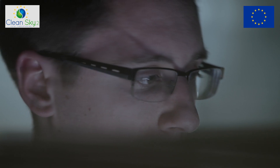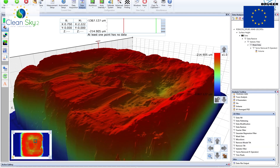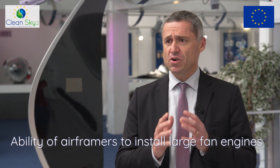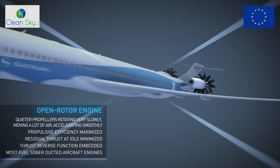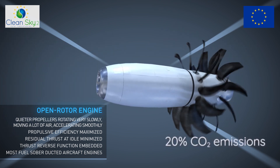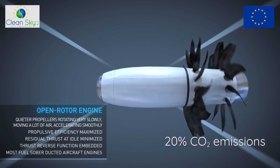We expect, with these new components, to have common technology breakthroughs for future engines. Gains in fuel burn and CO2 will depend on the ability of air framers to install large fan engines. The best option is still an unducted fan. We estimate it can save more than 20% in CO2 emissions.